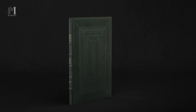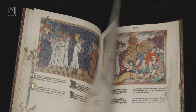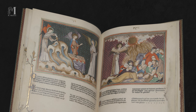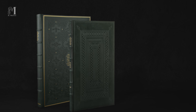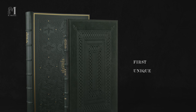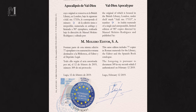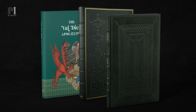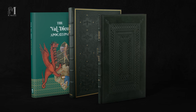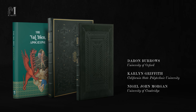The Val Dieu Apocalypse has survived the passage of time thanks to its outstanding artistry. M-Moleiro has cloned it so you can enjoy it as if you have the actual original in your hands, now and in the future. The Val Dieu Apocalypse by M-Moleiro Editor is the first unique, unrepeatable and limited edition consisting of 987 copies, each certified by notary public. Its four-colour companion volume is the work of the internationally acclaimed experts Darren Burrows, Carlin Griffith and Nigel John Morgan.